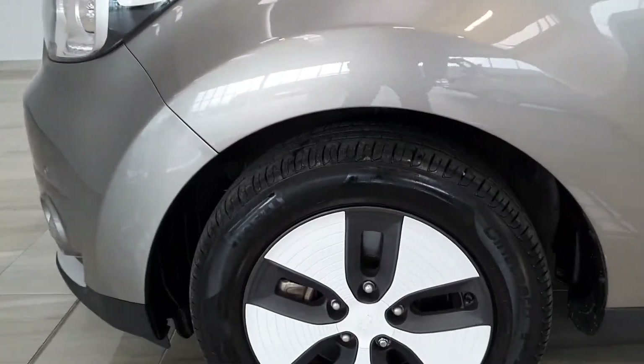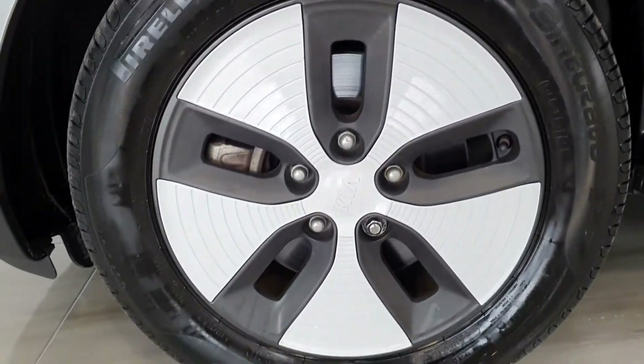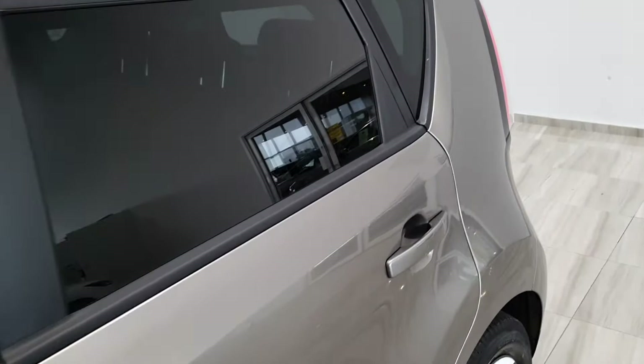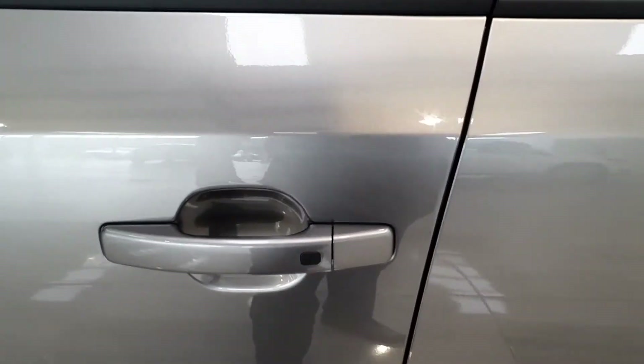Your 16 inch alloy wheels are designed to cut through the air in order to make the car a bit more efficient. Privacy glass at the back and keyless entry.